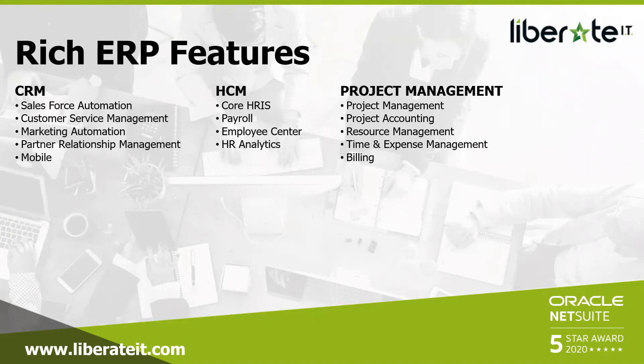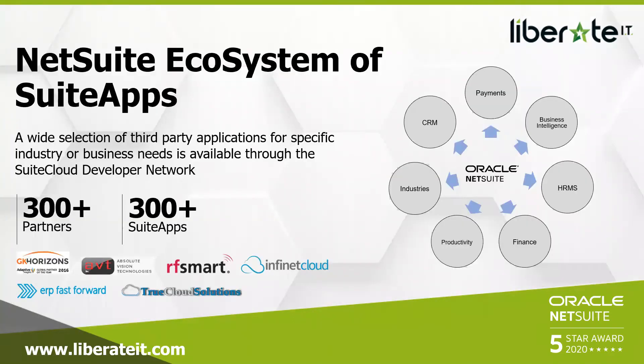NetSuite includes a CRM which I use on a daily basis to track prospects, a human capital management portal with an employee center where we can check pay slips, and project management. NetSuite also exists within a huge ecosystem of SuiteApp partners. For example, Infinite Cloud built a payroll system in NetSuite that's compliant with New Zealand and Australian law — covering payroll, superannuation, government taxes and compliance. TrueCloud developed a point-of-sale software within NetSuite. If NetSuite can't do it at its core, we extend to the SuiteApp ecosystem.